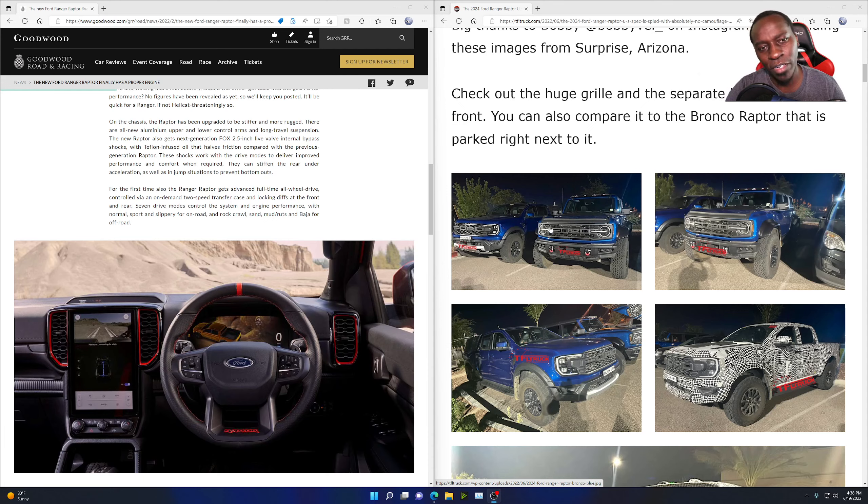The new Ranger is going to be running with the 3.0-liter EcoBoost engine. I think the only recall I've heard about so far is on the 2.7 EcoBoost, which I did a video on — nothing yet from the 3.0-liter. So we'll see what happens. From everything I've heard, the EcoBoost engines are pretty trash, but we won't really know until the trucks are in people's hands and we see how reliable they are. Anyway, make sure to like and subscribe if you haven't already, and have a good day!